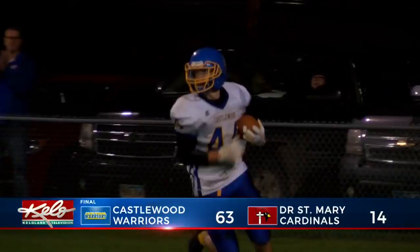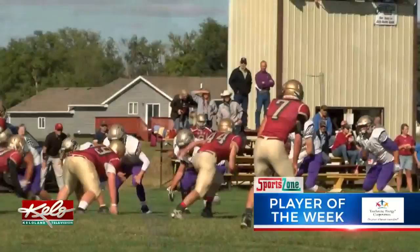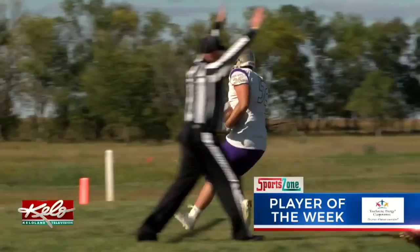It's time to hand out our weekly award, the Touchstone Energy Player of the Week. Tonight's recipient is Sully Buttes quarterback Nick Whittler. The junior threw for 3 touchdowns in the first quarter alone, each going for at least 21 yards. Whittler led the Chargers to a 40-point win over Sunshine Bible as Sully Buttes remains perfect on the season at 5-0. The Player of the Week is brought to you by your local Touchstone Energy Cooperatives — together, we are re-energizing rural.